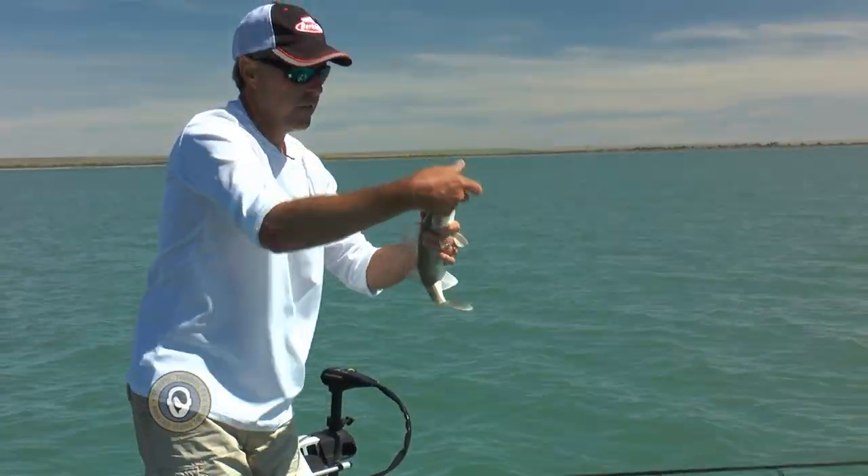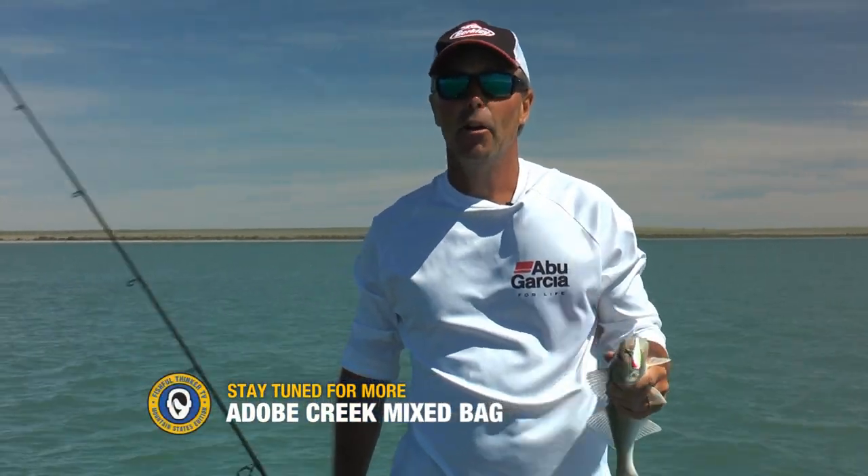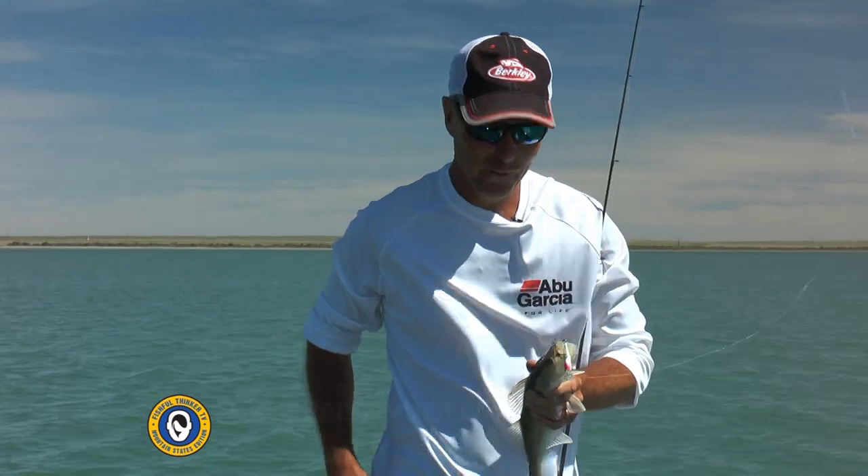A little Flicker Shad, bright-colored Flicker Shad, bright-colored Gulp minnows — this Adobe Creek State Wildlife Area, guys, I've caught so many fish I'm flustered.